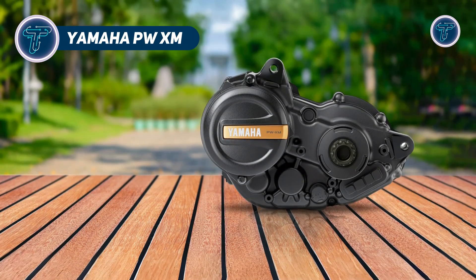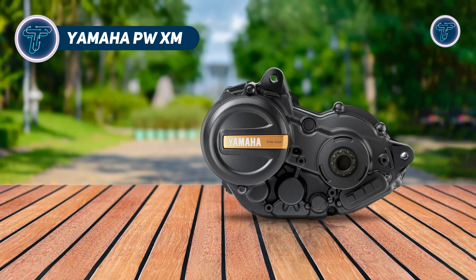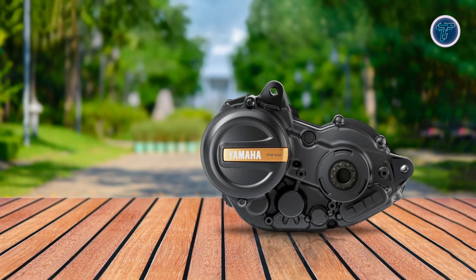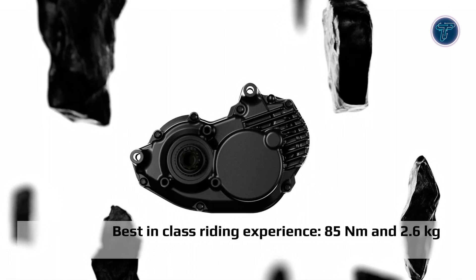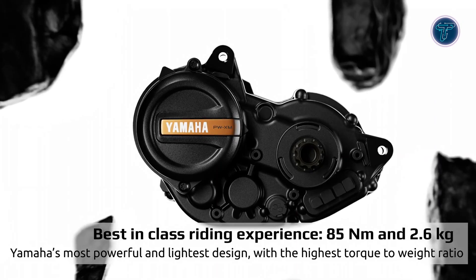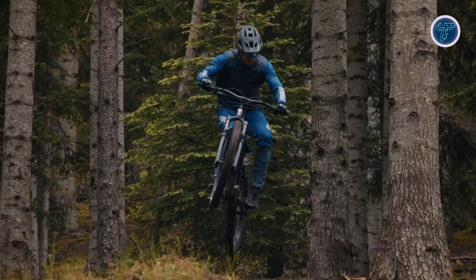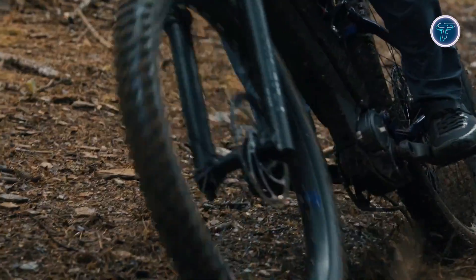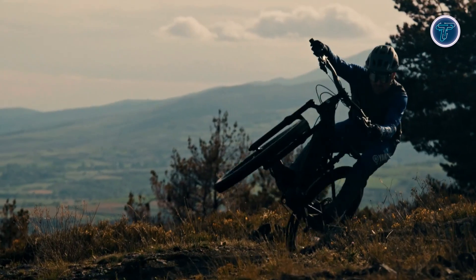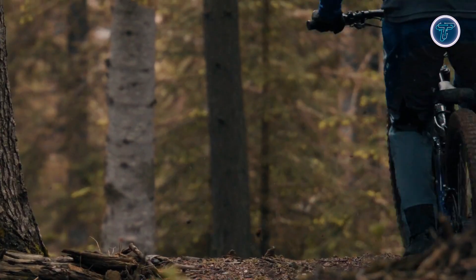Yamaha PWXM. The Yamaha PWXM is an ultra-light and high-performance EMTB motor, designed for riders who demand precision and power. Delivering a maximum torque of 85Nm while weighing just 2.6kg, it boasts the best torque-to-weight ratio among Yamaha's e-bike systems. Its magnesium housing, crafted using Yamaha's advanced casting techniques, reduces weight without compromising durability, also ensuring optimal heat dissipation for consistent performance even during extended rides.